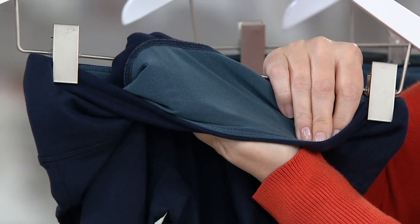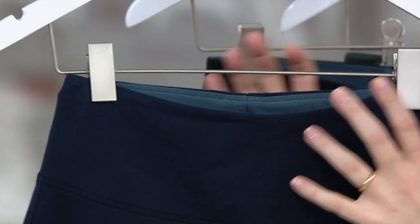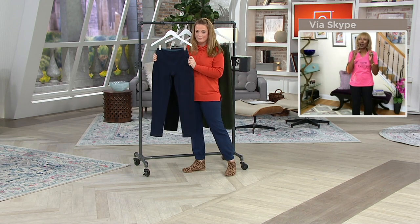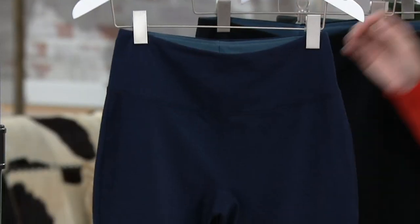And it's my trademark — nobody else can have it. This is tummy control. This is where you don't have to worry about anything, but you can move. And then there's the smooth and the sleek.